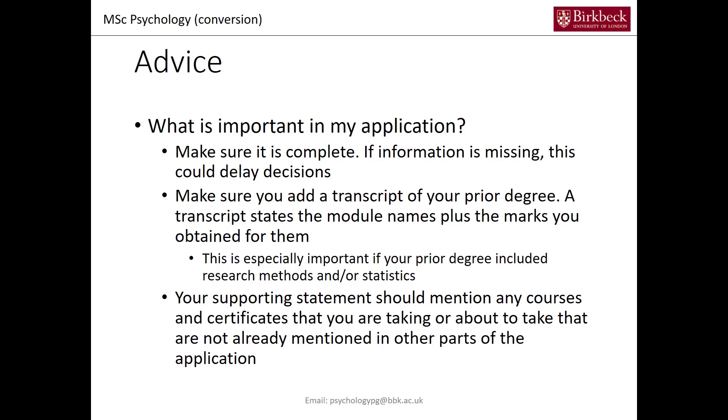Your supporting statement is also key. You should mention any courses or certificates that you are taking or about to take that are not already mentioned in other parts of the application. So if you have taken a certificate in research methods and completed it, that would be mentioned in the application. But if you're about to enroll in a certificate module, that would be mentioned in your supporting statement, and that will help us make a decision on your application.